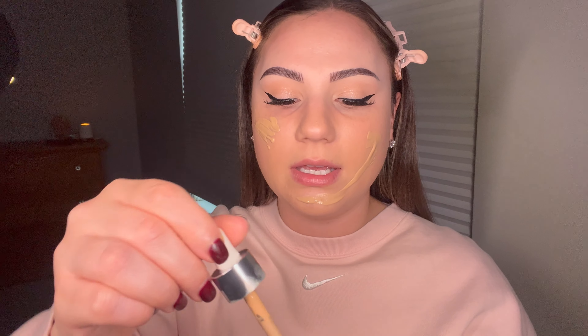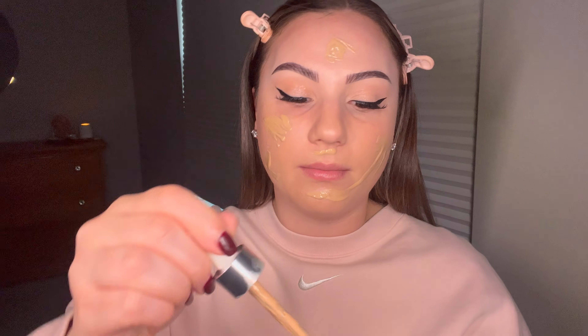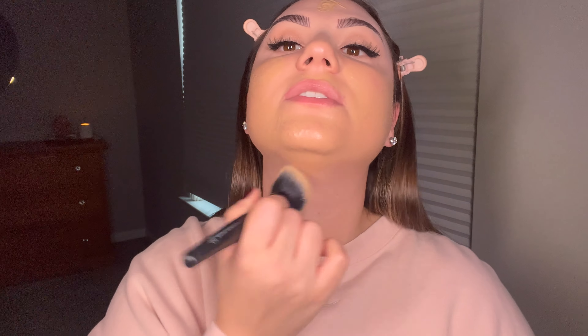My favorite foundation at the moment is the L'Oreal True Match Nude Hyaluronic Tinted Serum. I don't really use L'Oreal that much, but I tried this because I wanted to film something for my TikTok. This stuff is bomb — it's so lightweight, it doesn't feel like foundation at all. I'm just going to buff this in. It's a tinted serum but it just looks so beautiful on the skin.